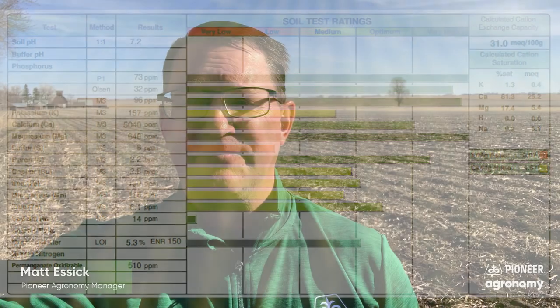It takes about 7 pounds of K to move soil test levels up one part per million. With high fertilizer costs right now, we're taking a slow build approach in this field.